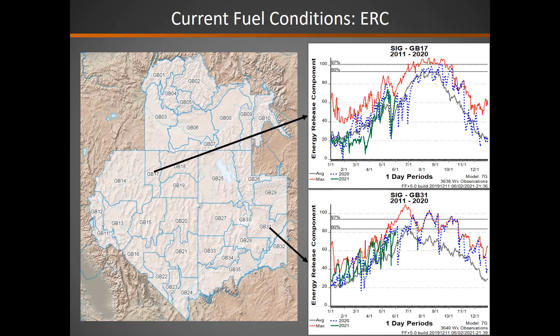Looking at how those ERCs have been evolving over time: GB 17 in northern Nevada, which did receive some precipitation with the past storms, has recovered. You can see that green line that has trended upward pretty rapidly with the hotter, drier weather we've seen. GB 31 in eastern Utah showed a similar trend — a pretty sharp downward spike, but a quick recovery.